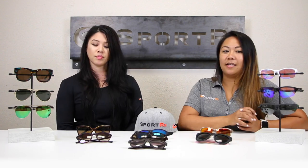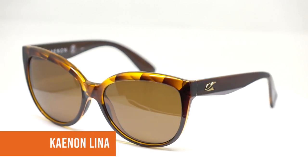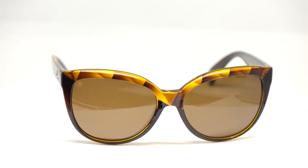Let's start with the Kaenon Lena. If you aren't familiar with Kaenon, it is a Southern California brand with great people behind it — shout out to Mark from Kaenon. The Lena is one of their newer styles and what's great about it is it has this subtle cat eye silhouette. It's a little bit of an oversized frame, which is great for larger faces, but it actually works great on a lot of different faces — we've seen it on petite faces and it looks just as good.